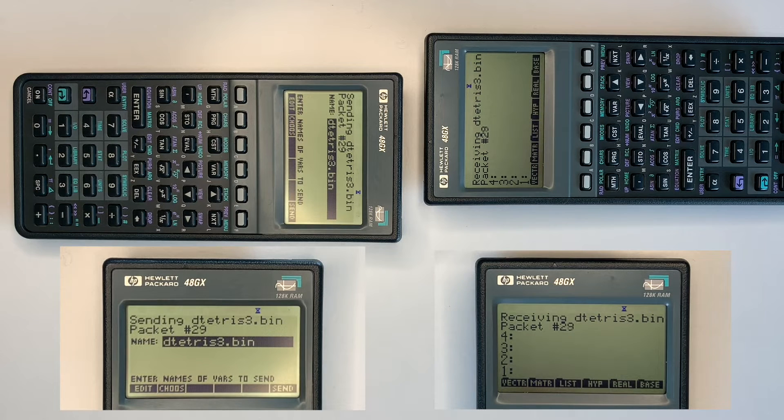Multiple files can be selected to be transferred if required. The demonstration takes about 2 minutes and 20 seconds to transfer the game, which is approximately 10 kilobytes in size.